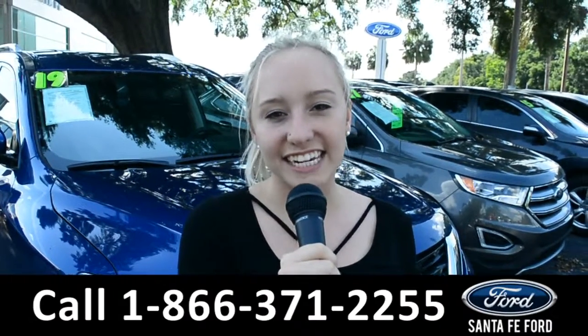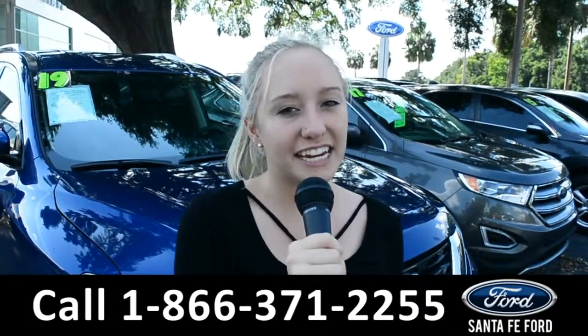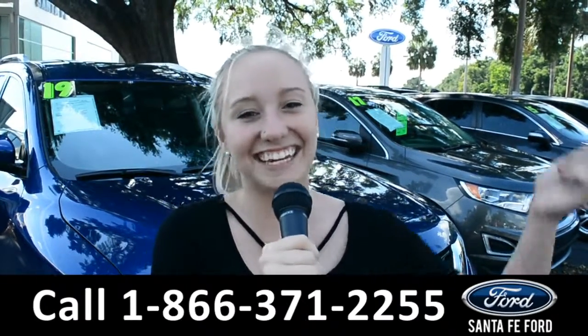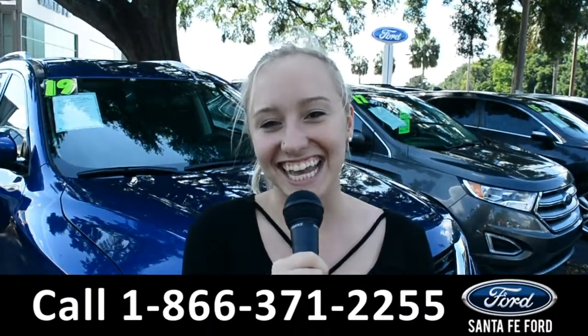For more information on this 2018 Ford Edge, you can visit us online at SantaFeFord.com or give us a call at the number below. My name's Alyssa, thanks for watching.